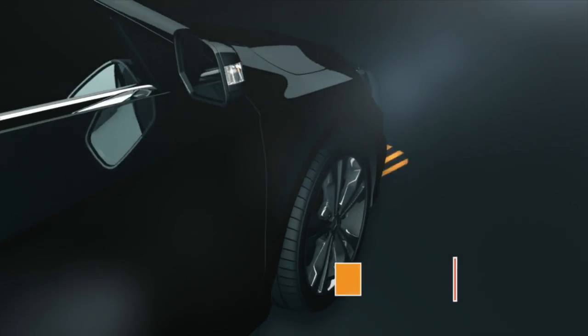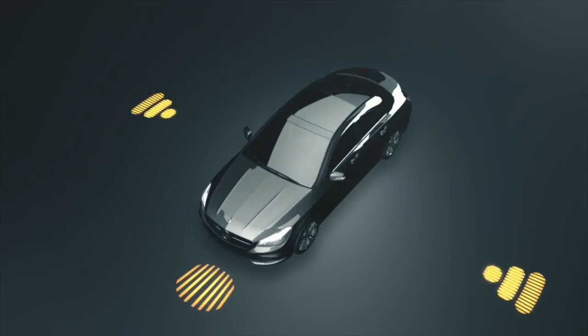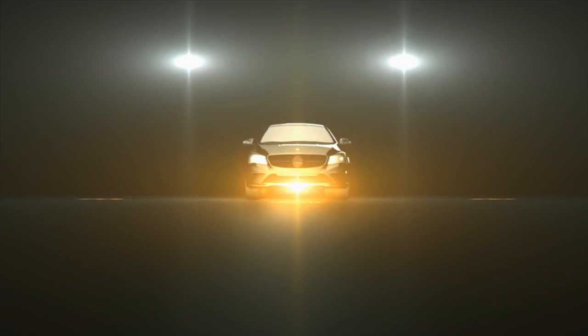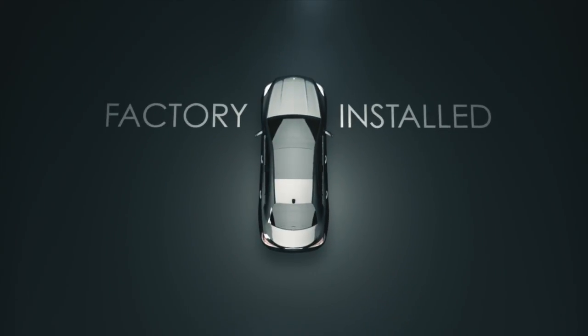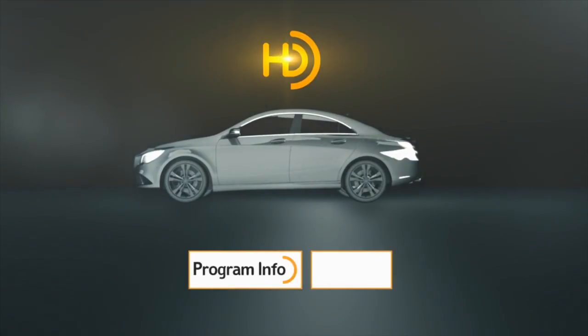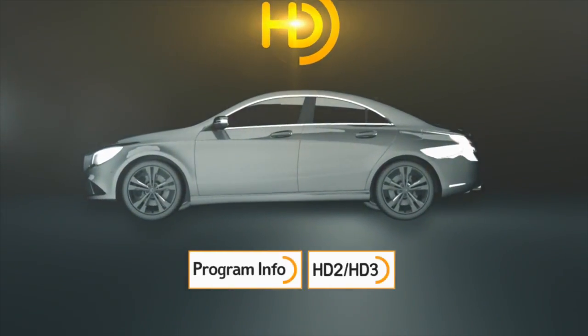The Mercedes-Benz CLA exudes elegance and excellence, and it features an uncompromising sound experience with HD Radio Technology. HD Radio Technology is factory installed in the vehicle. Just turn it on, and you're ready to enjoy amazing digital clarity, cutting-edge interactivity, and exclusive content.